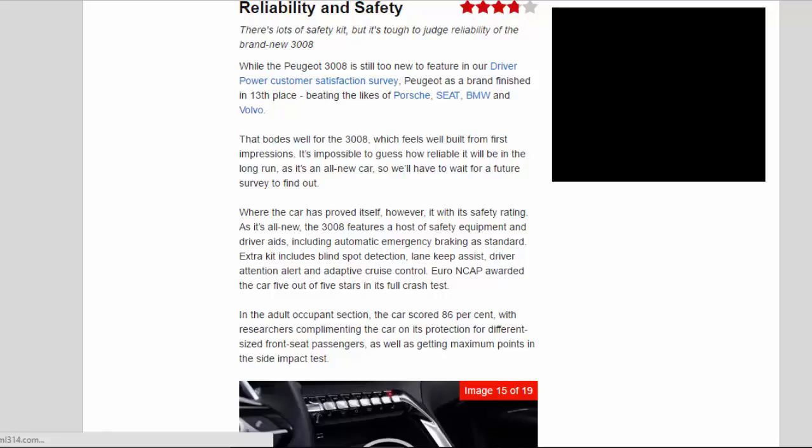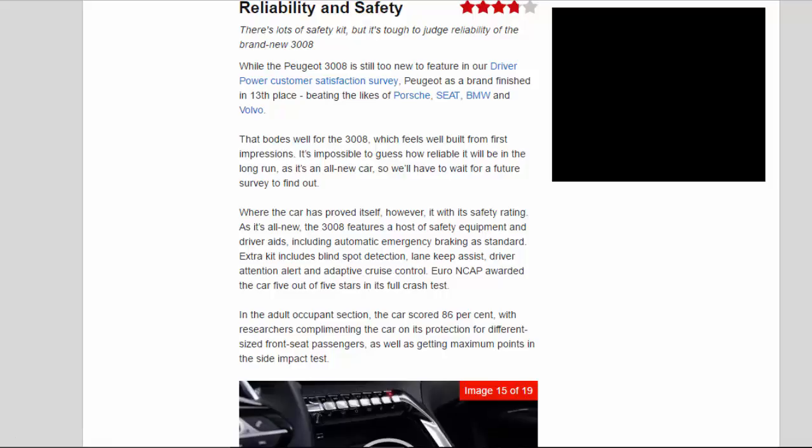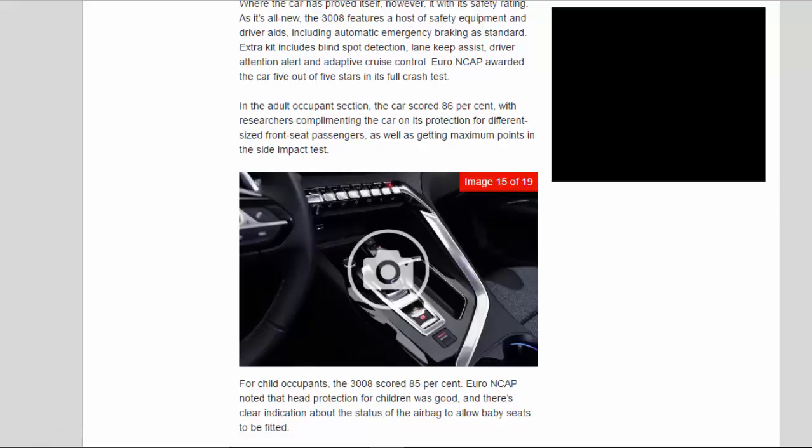Reliability and safety — rated 3.8 stars. There's lots of safety kit but it's tough to judge reliability of the all-new 3008. Peugeot as a brand finished 13th in our Driver Power customer satisfaction survey, beating the likes of Porsche, Seat, BMW and Volvo — which bodes well. The 3008 feels well-built from first impressions, but we'll have to wait for a future survey to find out how reliable it proves. Safety equipment includes automatic emergency braking as standard, plus optional blind spot detection, lane keep assist, driver attention alert and adaptive cruise control.